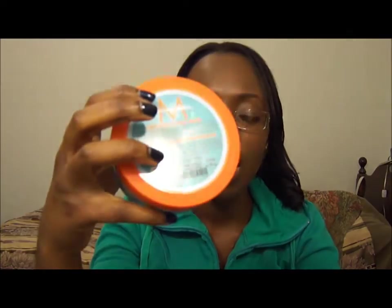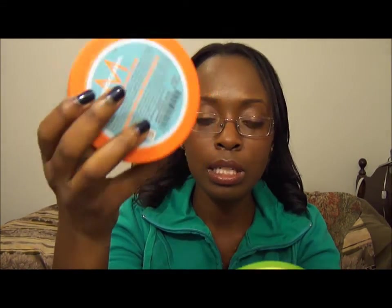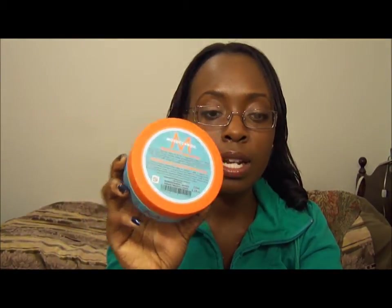Another pro and con would be price. I got the Macadamia from Trade Secrets for $28, and then I got the Moroccan Oil from a local beauty supply store for $39. So this one is about $10-11 more expensive. But if you have the money, I do suggest getting this one.